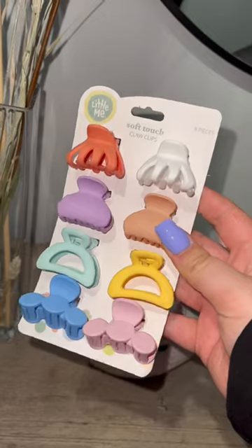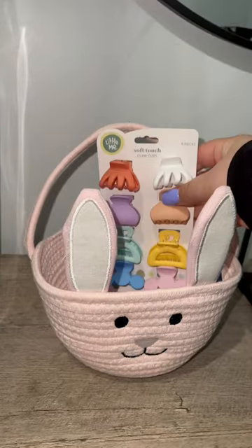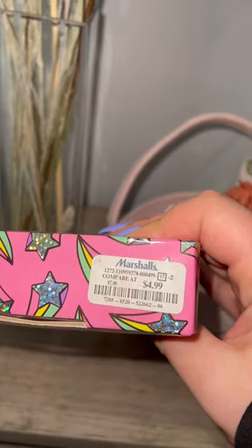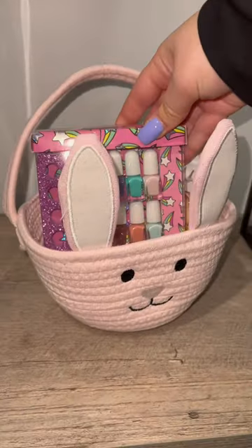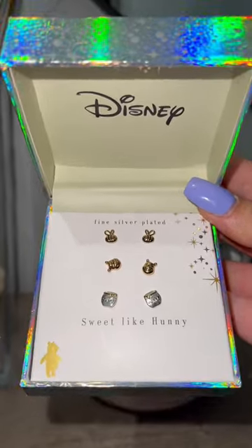Let's put together a fun budget-friendly Easter basket for my little sister. I went to Marshall's and got this basket, some claw clips, and some fun nail polish — this was five dollars. The most expensive item here is the basket itself, but it is a reusable basket.